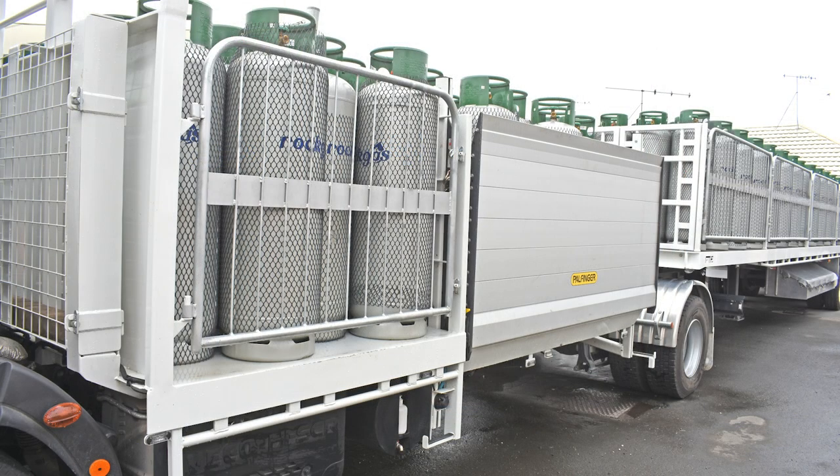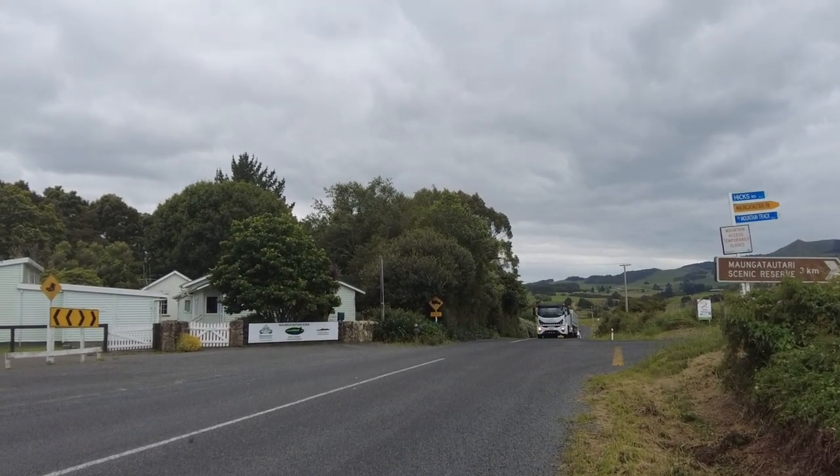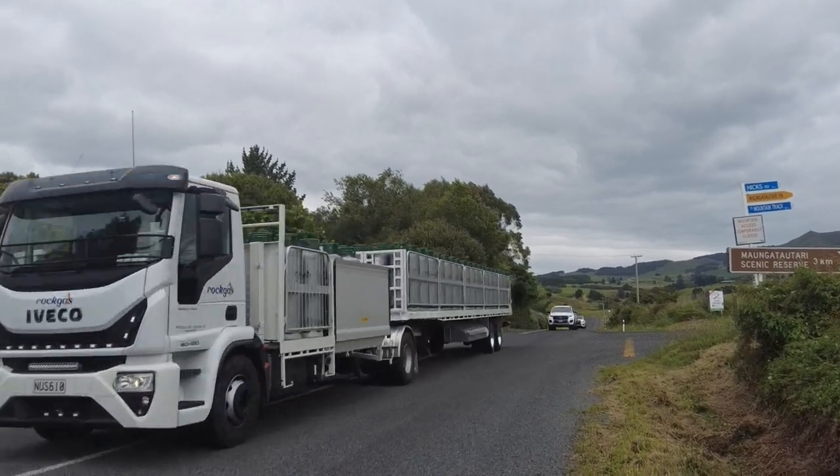A Pelfinger tail lift is fitted on the left side of the truck deck to assist with loading and unloading. And, in keeping with his liking for versatility, the Wilkinson Iveco sometimes runs with a four-axle trailer in tow.